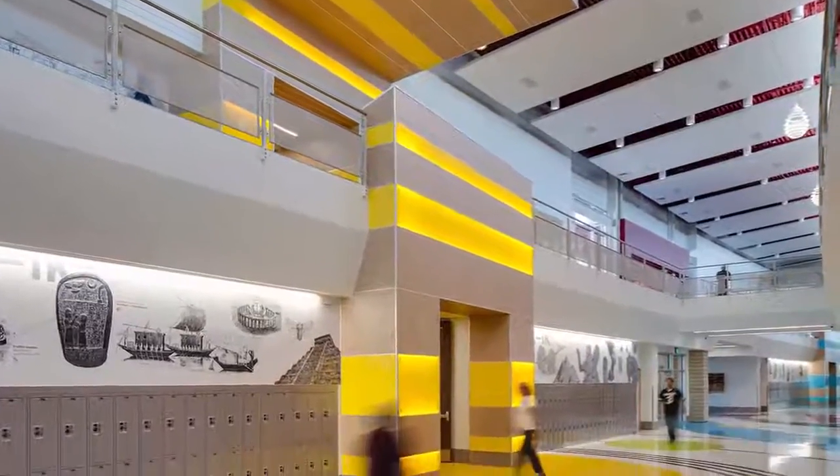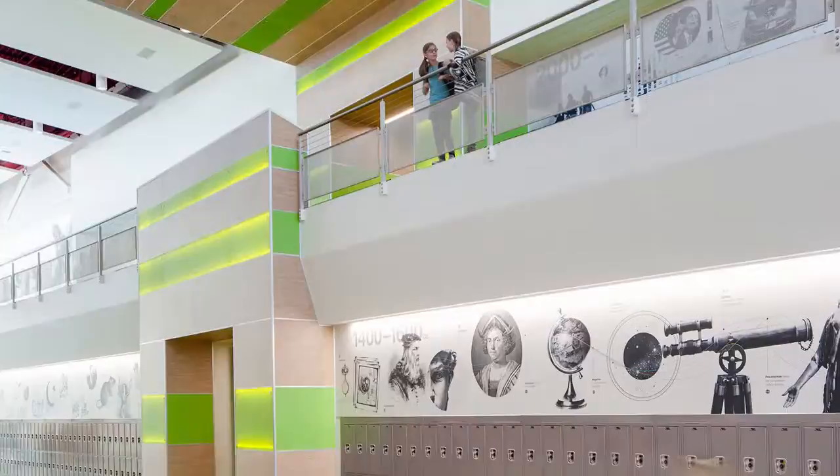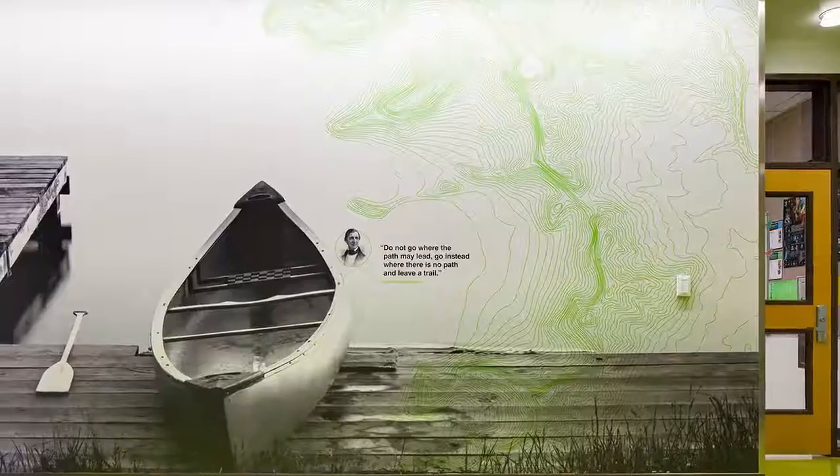Spaces are designed into learning communities that support multi-group, active and project-based learning activities. Small breakout rooms support individual and small group discussion.